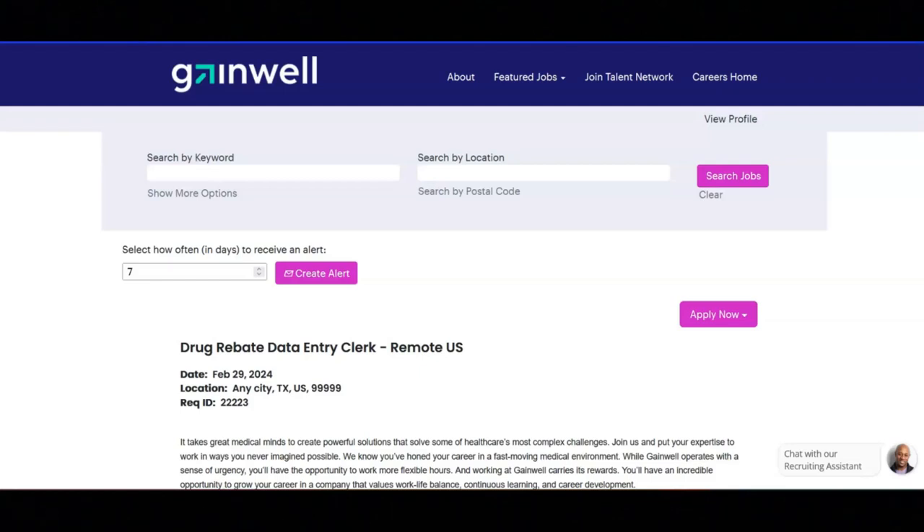I hope all of you are doing well today. For today's video, I'm going to be sharing with you information about this drug rebate data entry clerk position that's been offered by Gainwell.